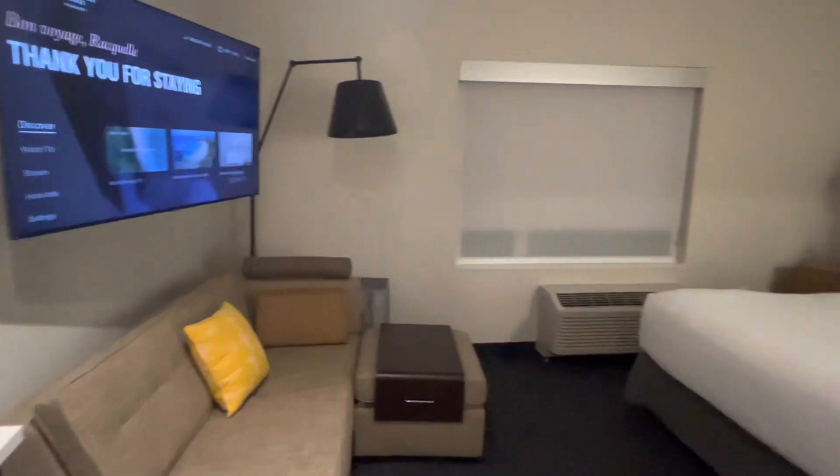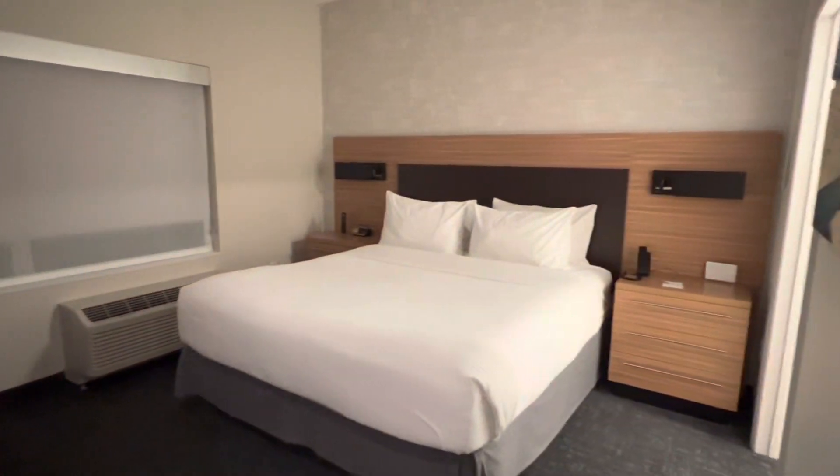Again, this is perfect if you're traveling solo, as a couple, or as a small family. Thanks for watching.